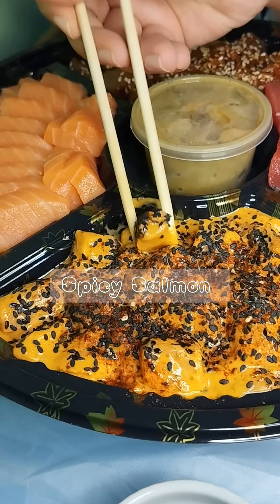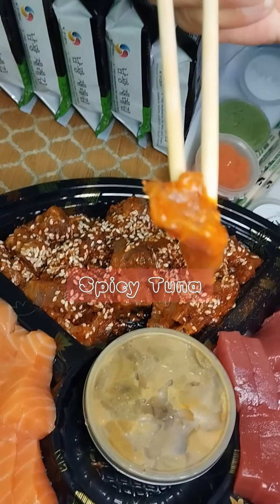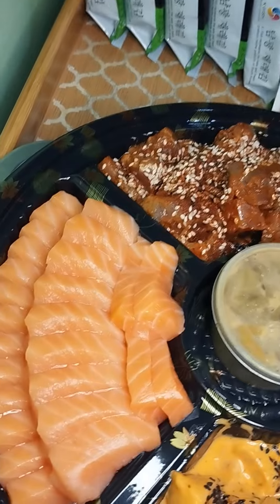This is the spicy salmon. Masarap talaga siya — super lambot and fresh. Next, spicy tuna. Napakalambot. Melt in your mouth and masarap din.